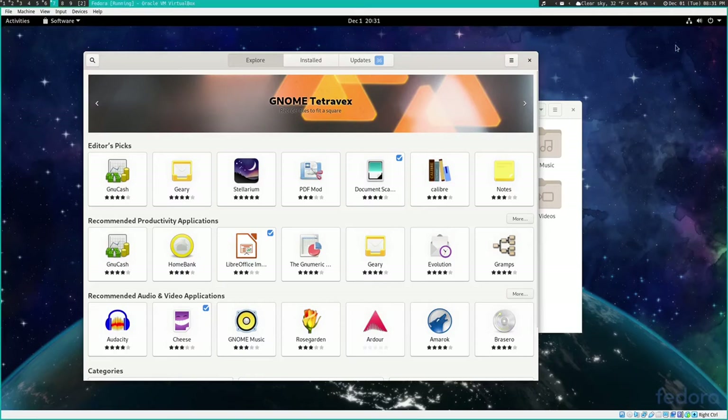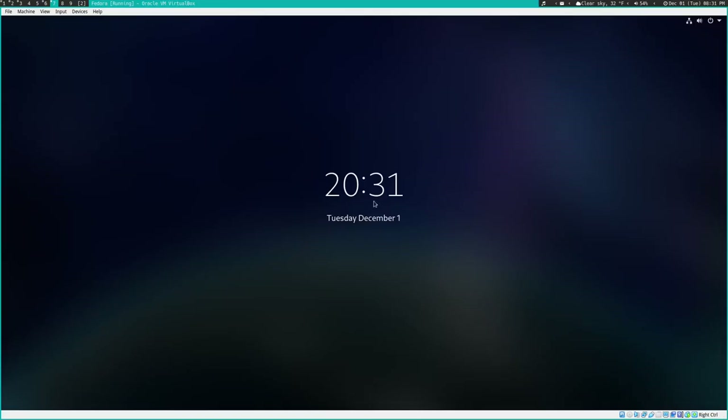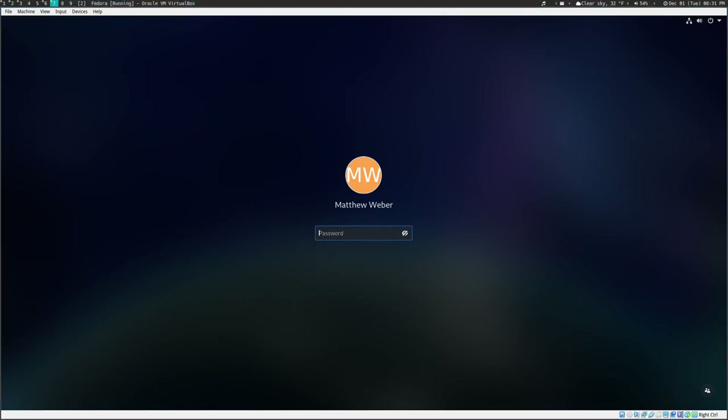I want to show the lock screen here — we're going to lock this screen. This is the lock screen and it is way prettier than it used to be. It used to be just a box — I'm pretty sure it didn't have a picture, didn't have a name, it was literally just the password box, maybe even a dialogue box. This is way better looking. And you can customize this, so that's a good thing. KDE has really good-looking lock screens and now GNOME does too.